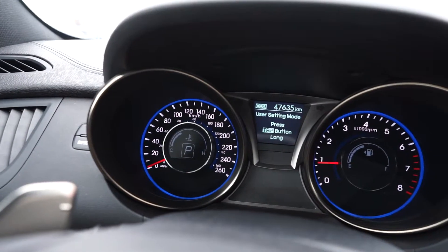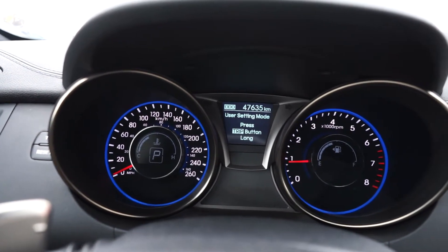The 2.0L Turbo motor has all-to-date fluids and filters and just over 47,000 original kilometers on it.